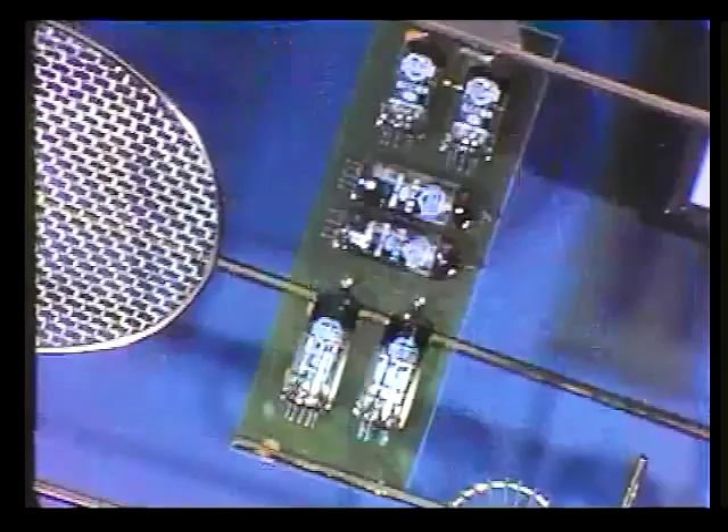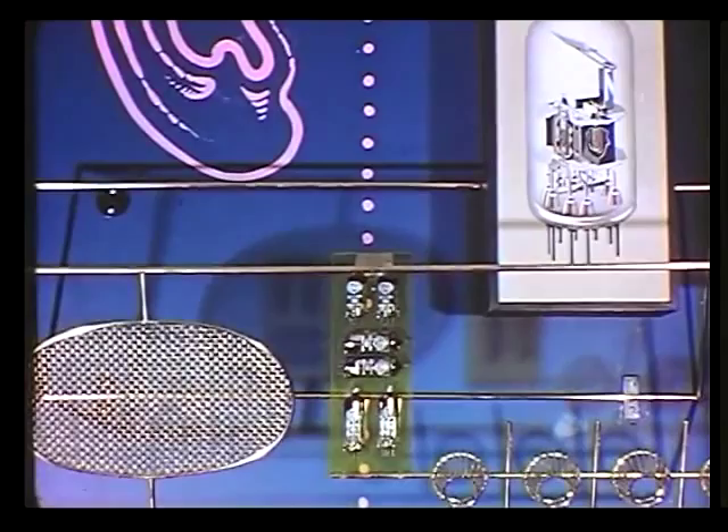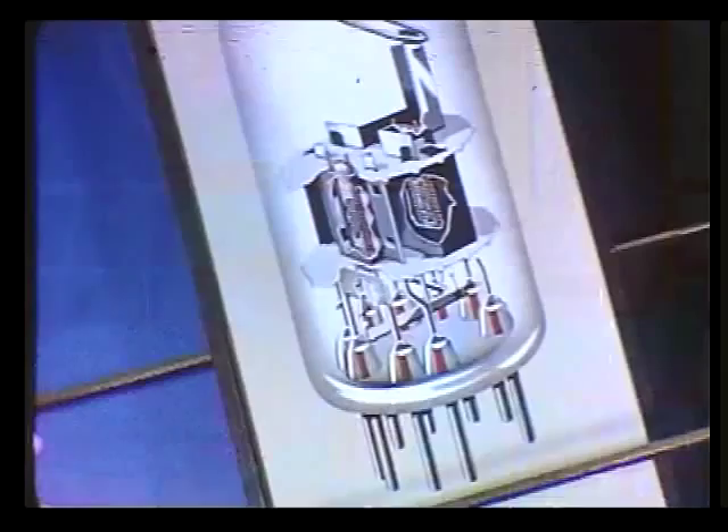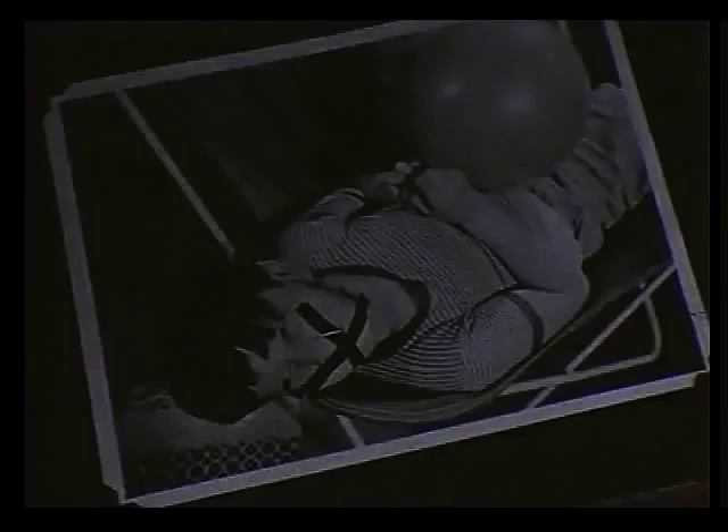A frequency modulation system operates at very high frequencies. This necessarily puts a greater load on the valve components. Mullard laboratory-designed, precision-made valves were specially developed to withstand these great strains. Interference can be dealt with.